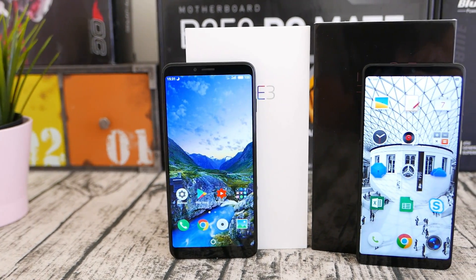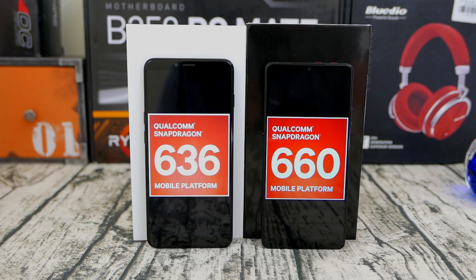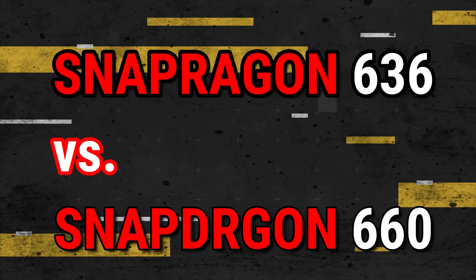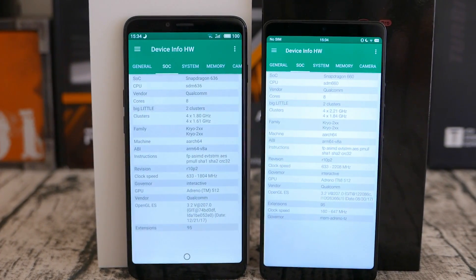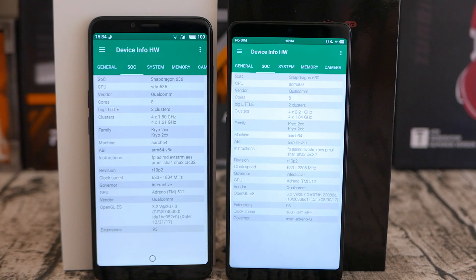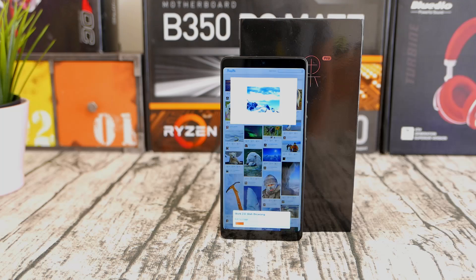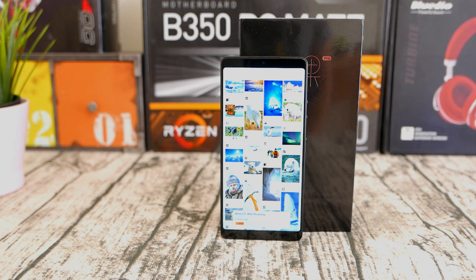Hey there smartphone fans, welcome back. I know how much you love comparison videos, and today I will be comparing two very popular Snapdragon chips: the Snapdragon 636 versus the Snapdragon 660. Which one is better, and is there really any difference? Both chips are pretty much the same with a slight difference in clocks, one carrying the Adreno 509 graphics and the other carrying the Adreno 512.